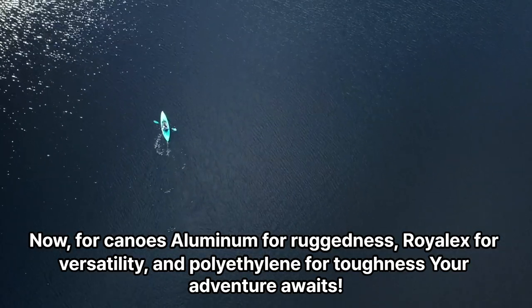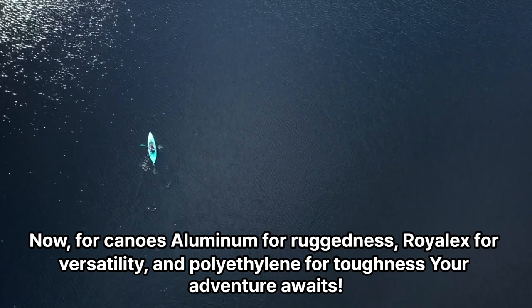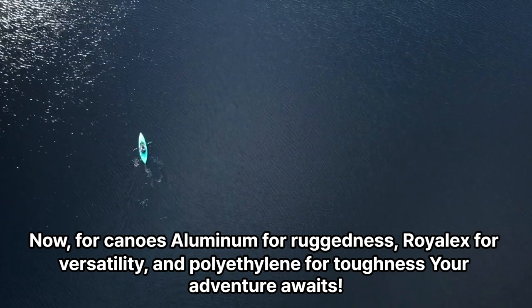Now, for canoes: aluminum for ruggedness, Royalex for versatility, and polyethylene for toughness. Your adventure awaits!